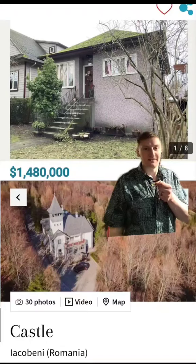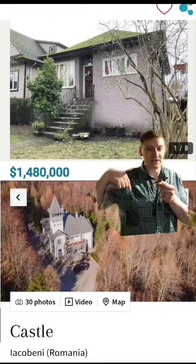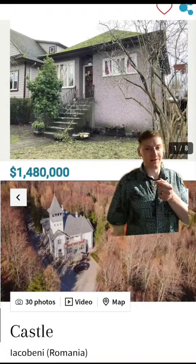You should just enjoy it. So what's your pick? The house in Vancouver with ghosts and treasure potential? Or the castle in Romania with vegetables and vampire potential? Let me know in the comments.